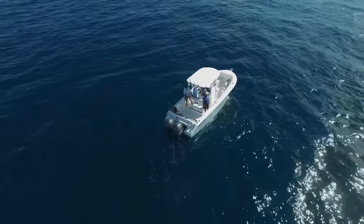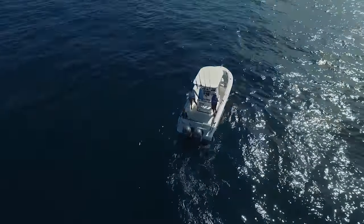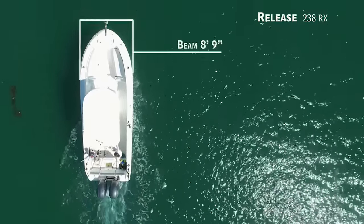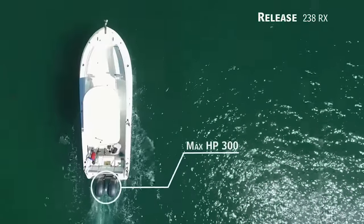Today on Florida's Sportsman Best Boat, if you're looking for the perfect blend of offshore capability and easy maintenance, we'll be taking a look at the Release 238RX, a center console with an overall length of 24 feet, a beam of 8 feet 9 inches, and max horsepower rating of 300.